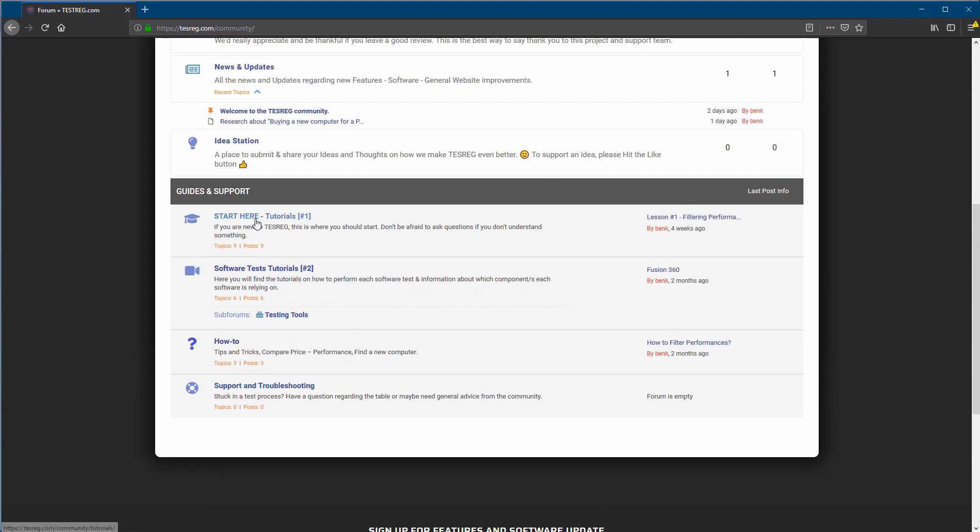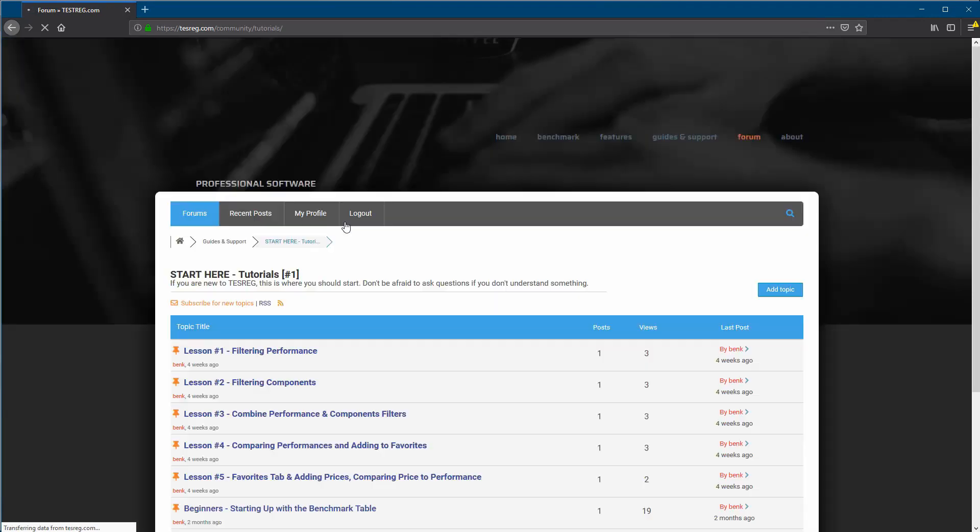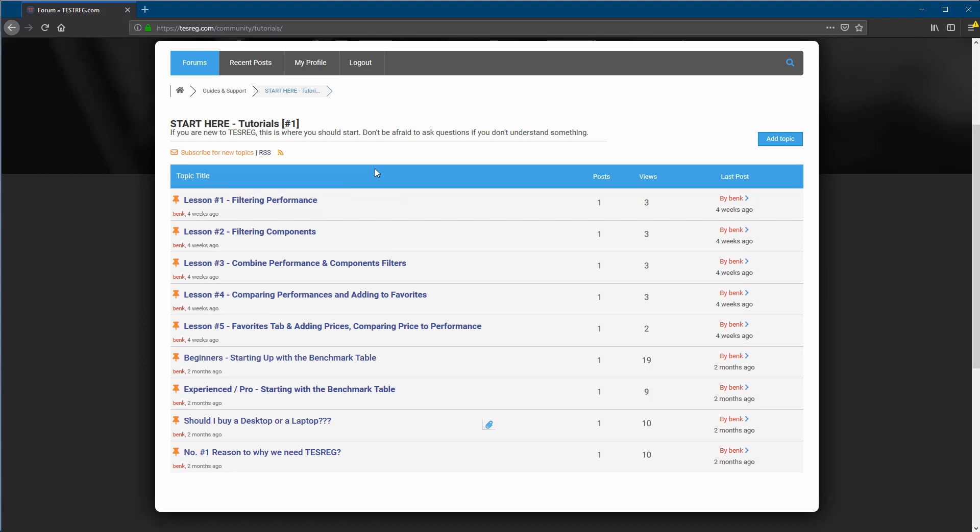After you've finished testing your machine and adding your data, come back to 'Start Here' tutorial — you can also find it on the main page under Guidance and Support. There are five lessons explaining all the different features, how they work, and how you should use them. After that, when you're feeling more comfortable, there are really a lot of ways you can interact with the benchmark table. Once you understand the mindset and how to use it, you can look at other data in comparison to yours, check prices, and see if you made the right decision.